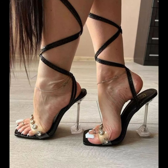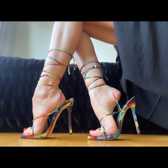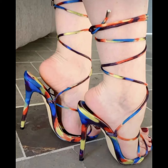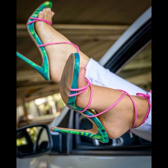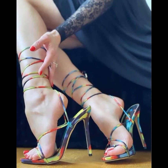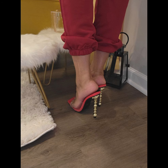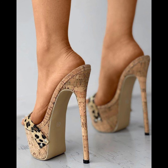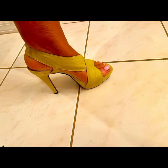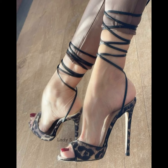If you want to buy this latest collection of beautiful high heels, I will tell you the best websites where you can purchase them online. Please subscribe to my YouTube channel for more on the latest fashion trends. You can buy this collection from Amazon.com, eBay.com, and AliExpress.com.